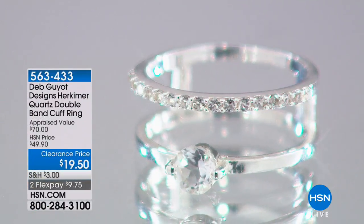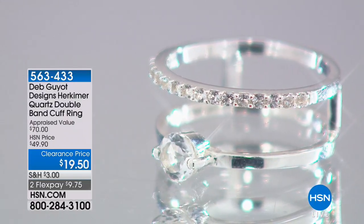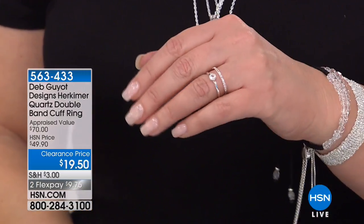We are going to move along. Look at this, Deb — your little ring, your double band. It's double cuffs — a great open-space ring. It's $19.50. We launched this at $49 and it flew out the door. People loved it at $49. At $19.90, it's up for grabs.